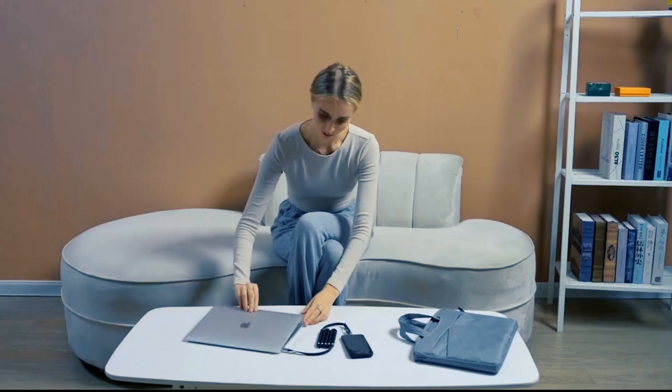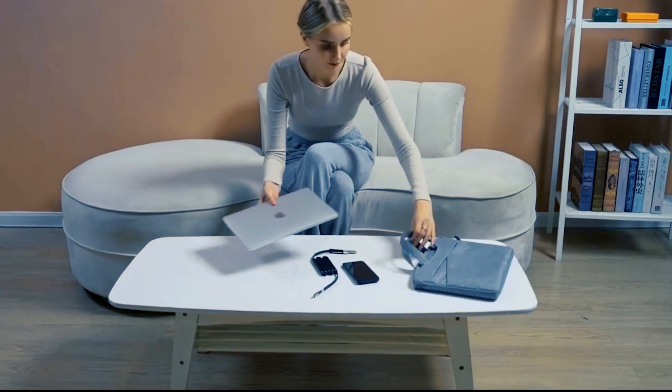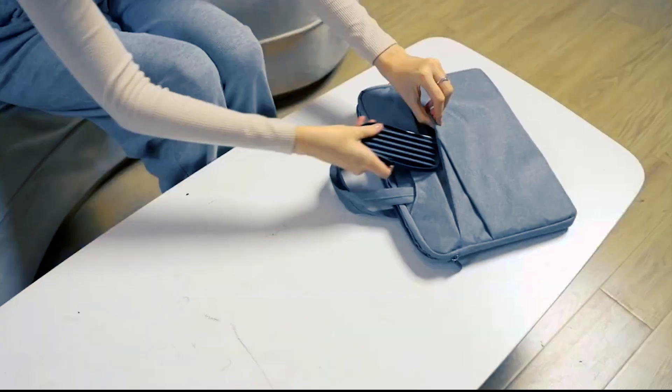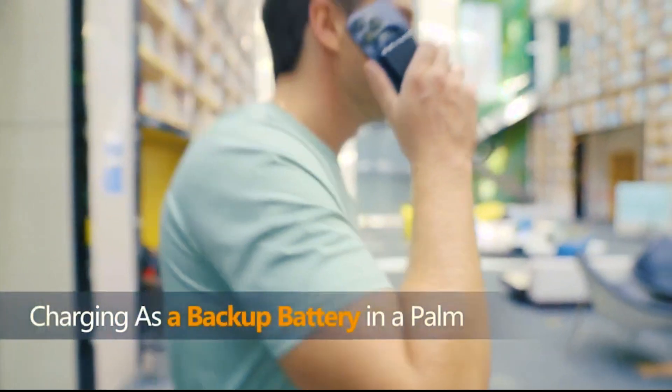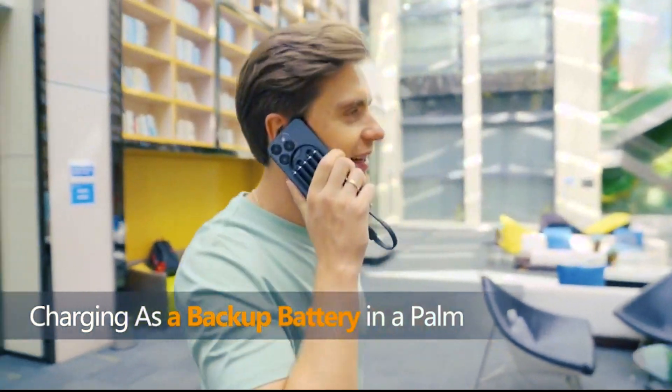No matter where your day takes you, Ivy Cable Gen 2 will ensure that your gadgets stay powered on. If you own a new iPhone or other device, you need an Ivy Cable Gen 2. A special price of $29 is available for a short period only.